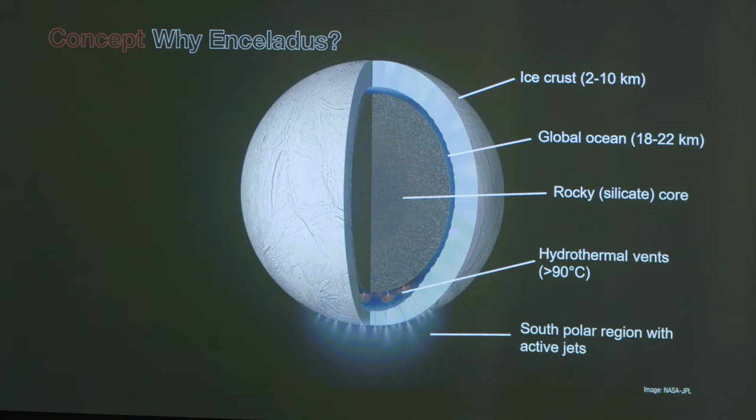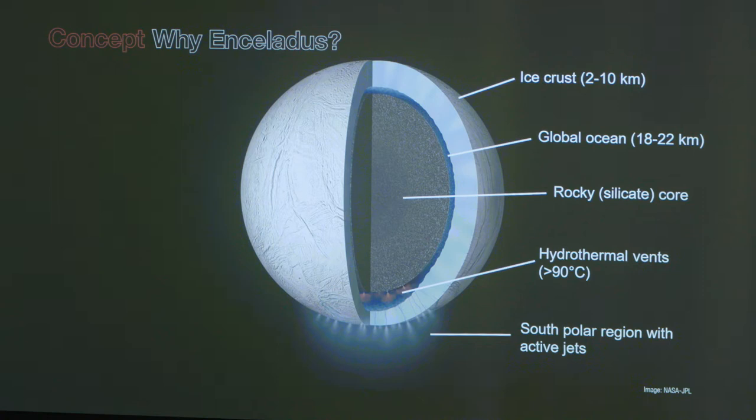Thanks to Cassini, we have a picture of Enceladus' interior. The crust is on the order of 2 to 10 kilometers thick; we're baselining 3 km as a maximum where it's thinnest at the South Pole. We know the ocean is global because the crust is decoupled — Cassini determined it wobbles relative to the interior. We have a lot of evidence for hydrothermal vents that may exist at the sea floor, especially in the South Polar terrain, and that's where we want to target.